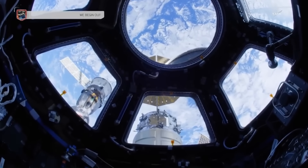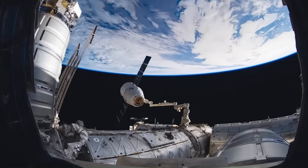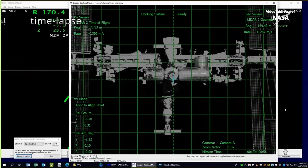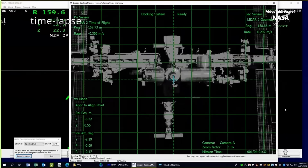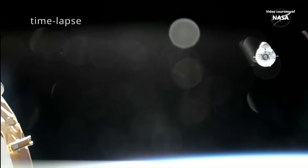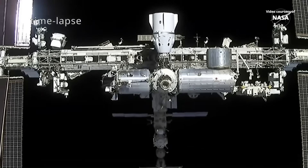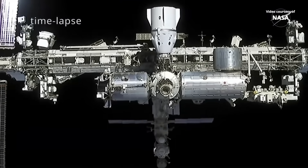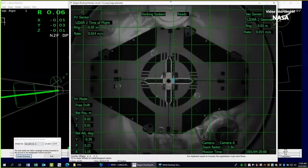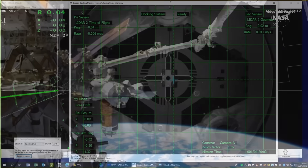For most of the ISS program, around 80 percent of those reboosts were handled by Russia's Progress spacecraft, making it one of the most important vehicles supporting the station. If Progress launches were delayed, orbital maintenance immediately became a concern. This dependence became more risky as political relations worsened, forcing NASA to deal with the problem of how to keep the ISS in orbit without Russian spacecraft. Dragon is now showing that it can be done.